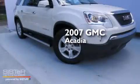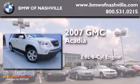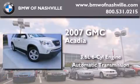This is a 2007 GMC Acadia. It features a 3.6-liter, six-cylinder engine and an automatic transmission.